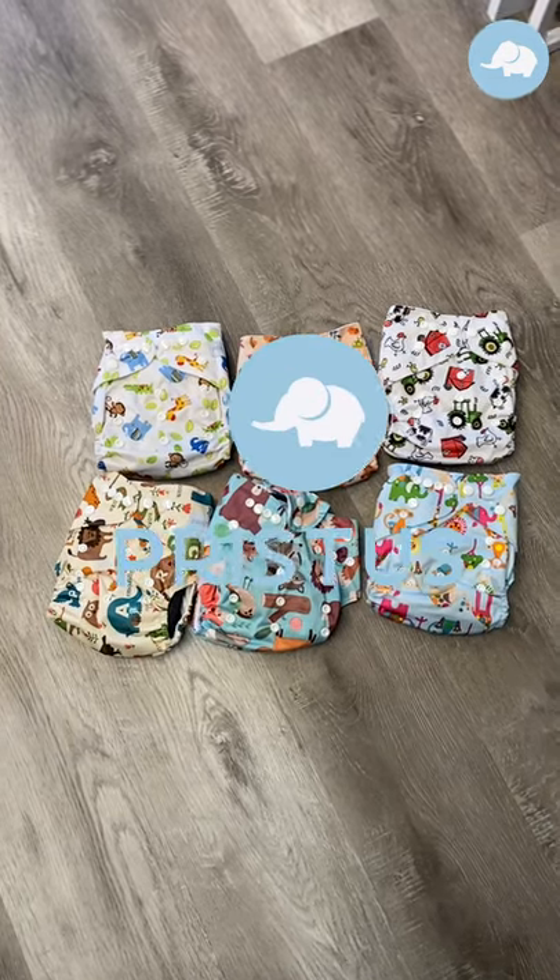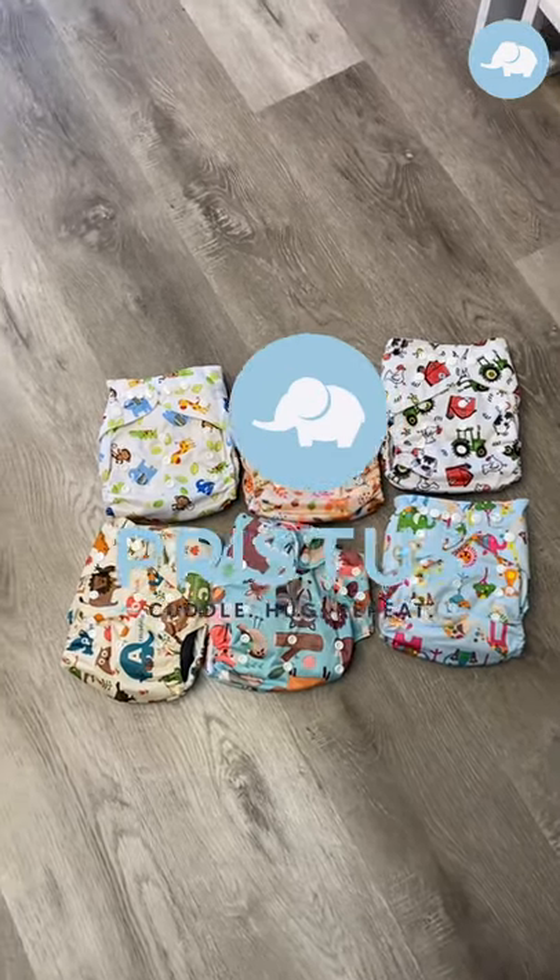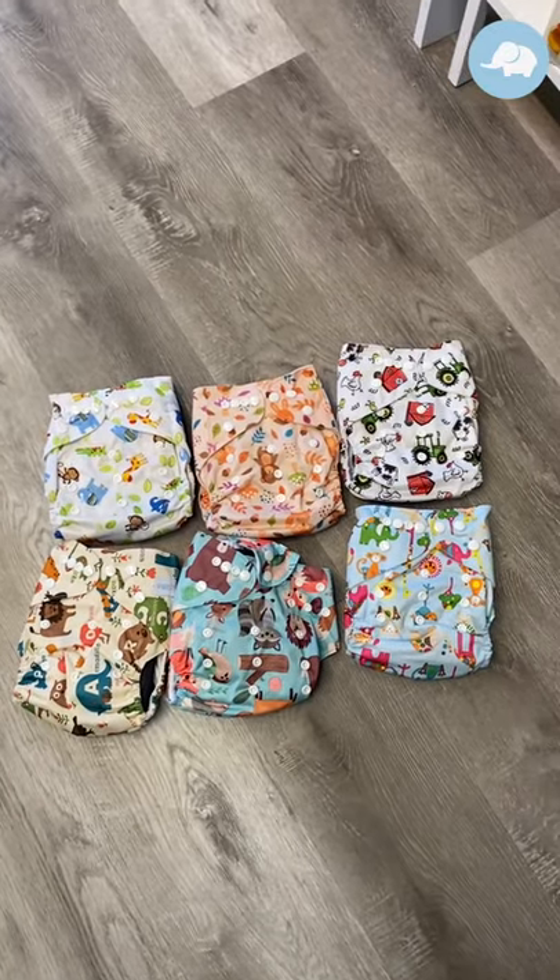Hey guys, Tamara from Pristis here. You guys asked, so we answered. One of the most requested items for us to get in were reusable diapers. So here you go.